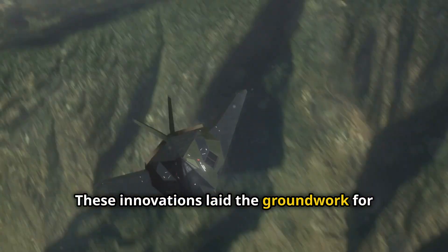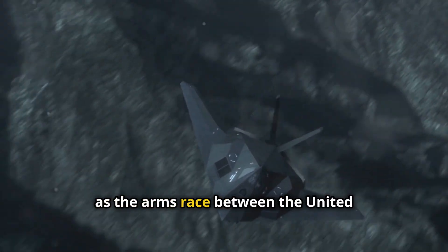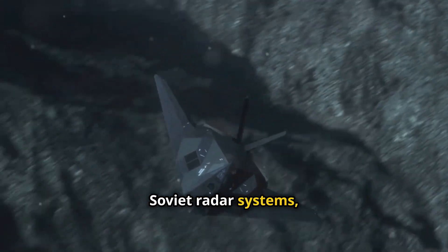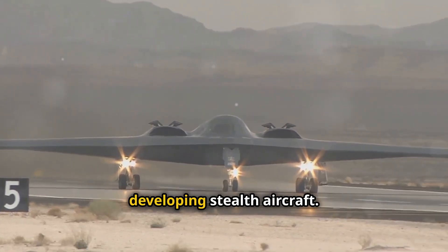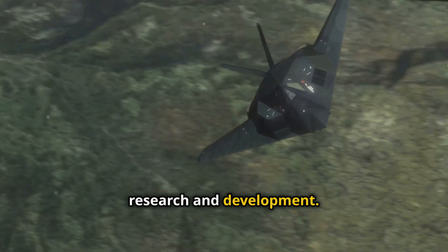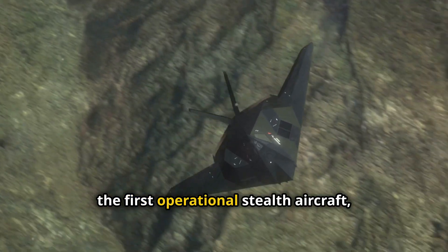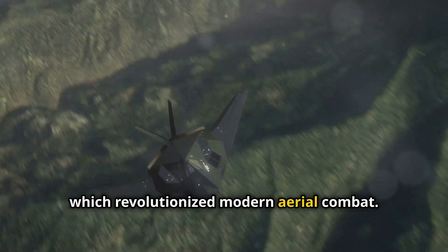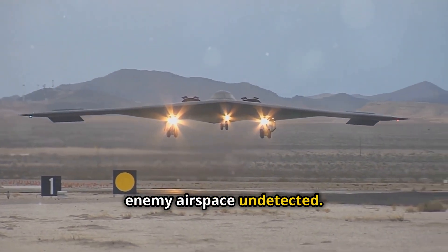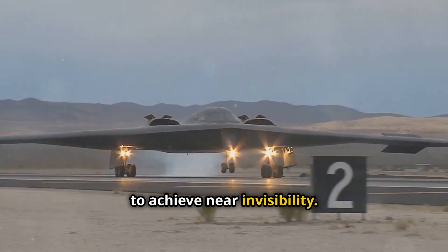These innovations laid the groundwork for future advancements. The Cold War marked a turning point in stealth technology, as the arms race between the United States and the Soviet Union intensified. Faced with increasingly sophisticated Soviet radar systems, the United States poured resources into developing stealth aircraft. This led to the creation of iconic aircraft like the F-117 Nighthawk, the first operational stealth aircraft, which revolutionized modern aerial combat, and the B-2 Spirit, a stealth bomber capable of penetrating enemy airspace undetected. These aircraft represent the pinnacle of stealth technology, combining advanced materials and design to achieve near invisibility.